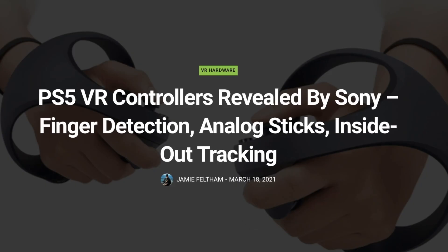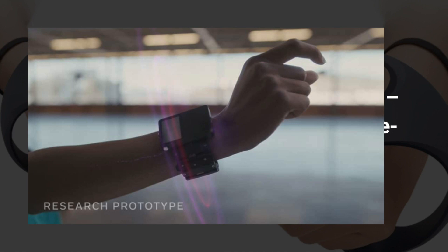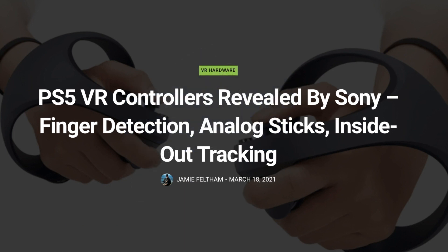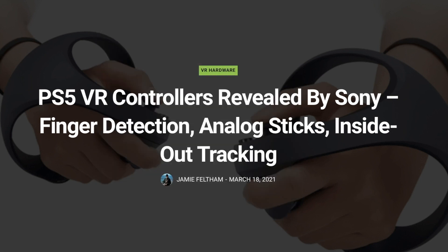This week we had crazy news ranging from Valve patenting their own standalone headset, to Facebook showing off their wristband technology that could allow finger tracking in VR, to HTC Vive's facial tracker being able to be used on other headsets, and Apple patenting an Apple ring that could allow hand and finger tracking in VR and AR. But maybe the most important news is that the controllers for the PlayStation VR 2 have been revealed by Sony and they're everything we were hoping for.